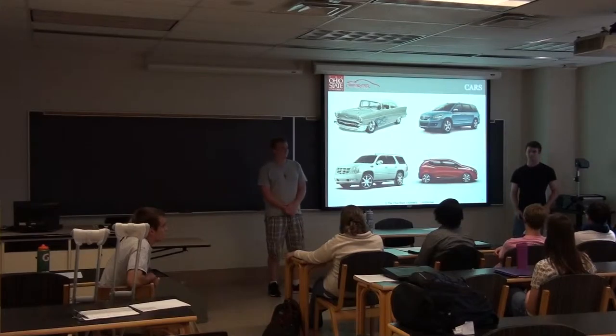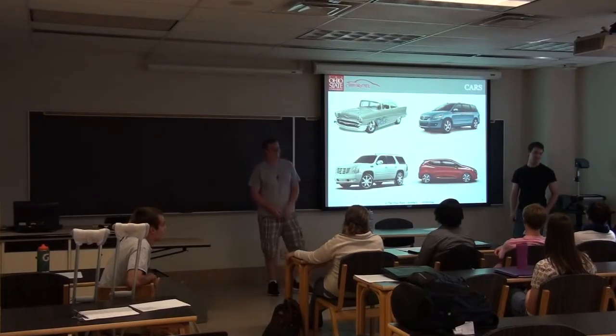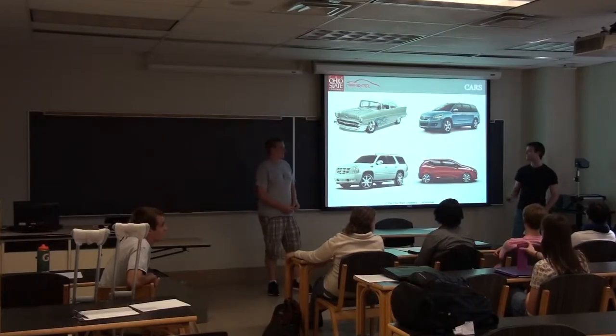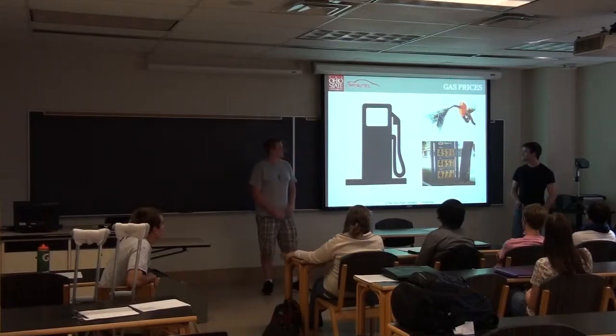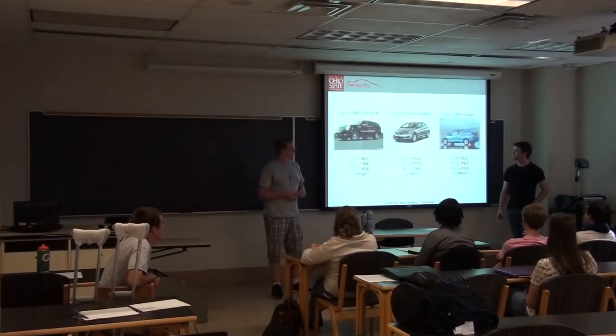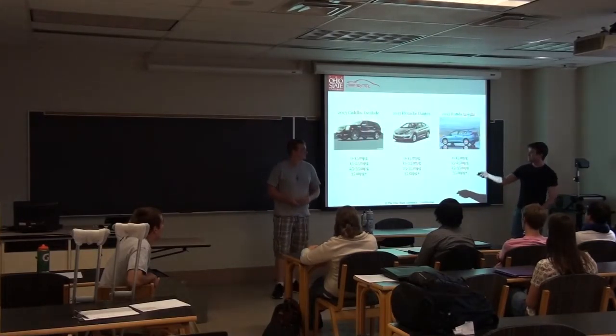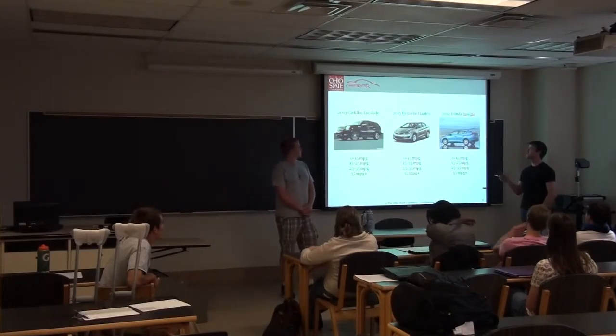Students guessed a hundred, two hundred. The average miles per gallon of a car is actually 25 — so you'll get 25 miles to the gallon. It's kind of an issue because gas is expensive. Here are three different cars — all pretty new. We have the Cadillac Escalade, a Hyundai Elantra, and a Honda.